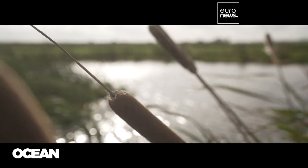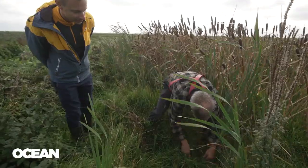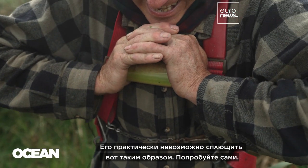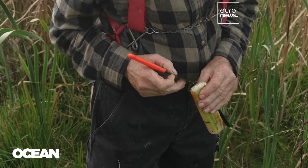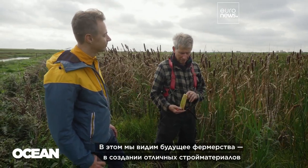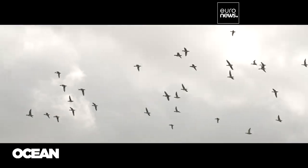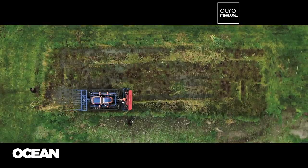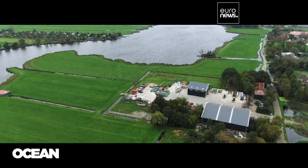Рогоз — растение от природы прочное, гибкое и устойчивое к гниению. Альдерт ван Вейерн видит большой потенциал в его волокнах — от нетканых материалов до более экологичных строительных и упаковочных решений. Возможно, финансовая поддержка такого сокращения выбросов и восстановления естественной среды обитания поможет сделать подобное землепользование экономически выгодным в долгосрочной перспективе. К тому же новые лёгкие машины могут масштабировать болотное фермерство.